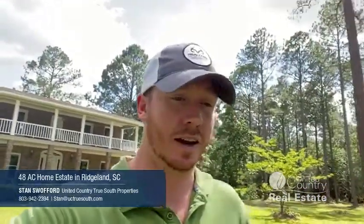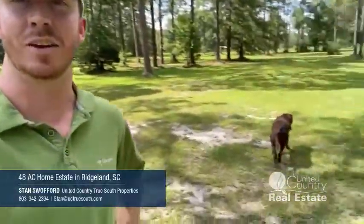So a lot of nice things out here. I'd be glad to show it to you sometime. Check it out on our website at uctruesouth.com or give me a phone call or an email. I'd be glad to answer any questions for you. Thank y'all and y'all have a good day.